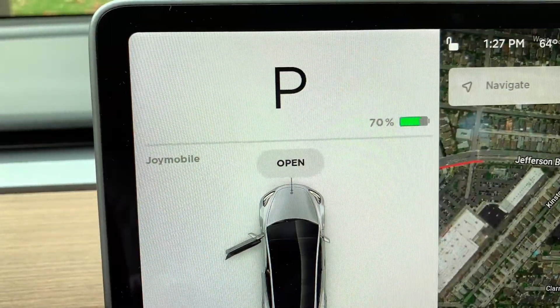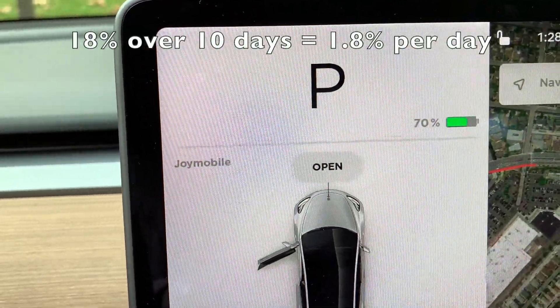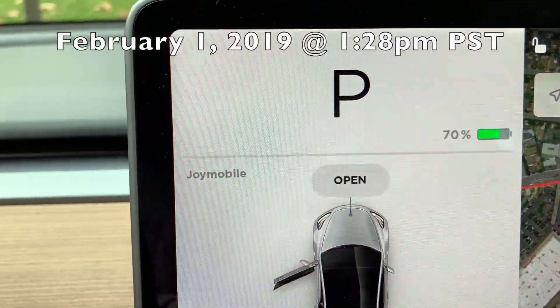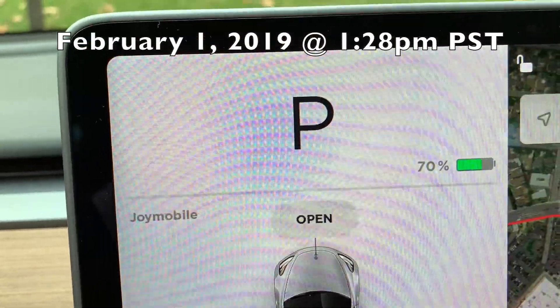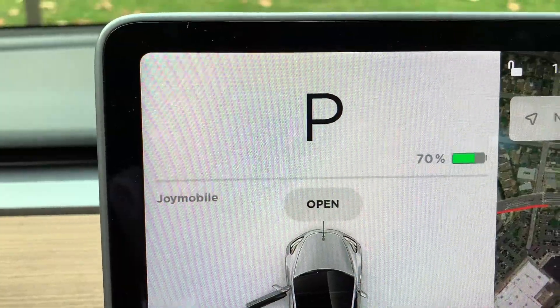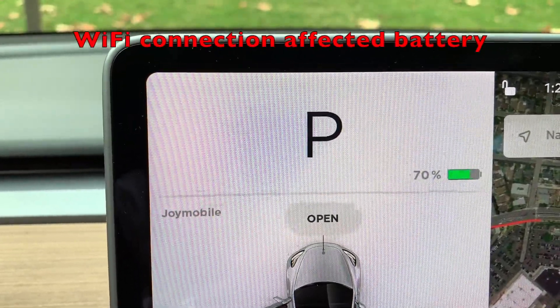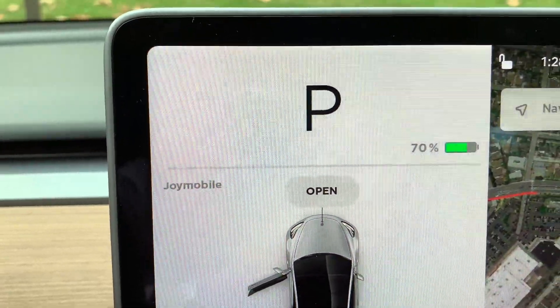I just got home. I'm tired from my flight, but here's the moment of truth. I'm walking toward my car right now. I knew the car had been waking up and connecting to Wi-Fi, so I'm a little worried. And the result: 70 percent. When I left it was 88 percent, so it drained 18 percent over the last 10 days. Today is February 1st, 2019, at 1:28 p.m. The Wi-Fi connection has been draining the battery a lot more — back in summertime, nine days only drained 4%. The Wi-Fi phantom drain, and perhaps the colder weather, really made a difference.